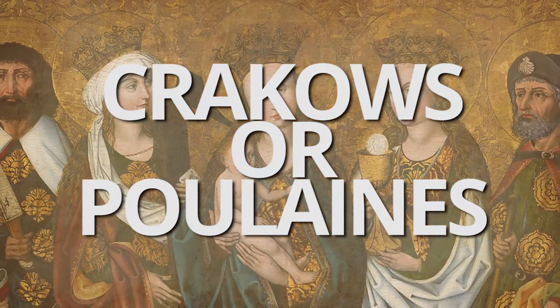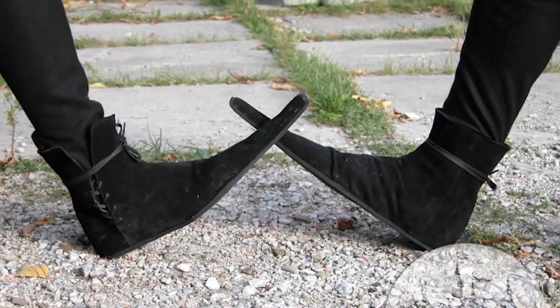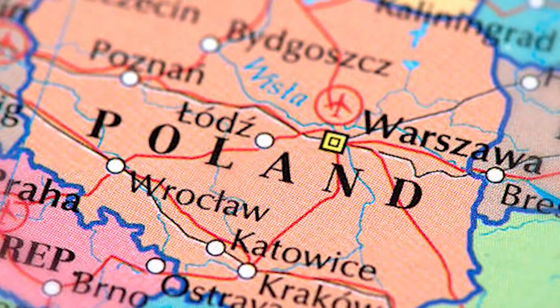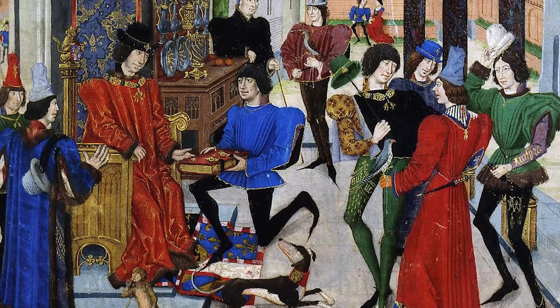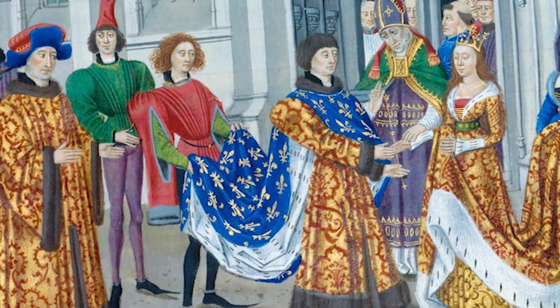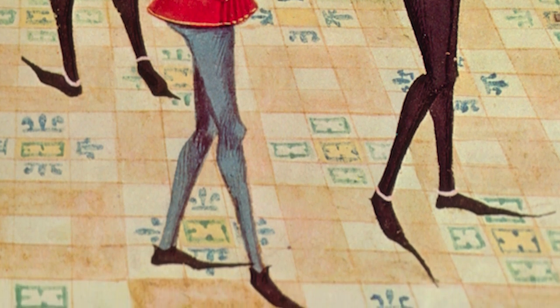Next, we have the Krakows, or Poulaines — a type of long-toed shoe worn by both men and women. These shoes were often extended several inches beyond the wearer's toes and were named after the city of Krakow in Poland. Krakows were a symbol of wealth and status, often worn by nobles and members of the upper classes, as the long-pointed toes required a lot of fabric and were difficult to make. Despite their popularity, the shoes were also seen as impractical and criticized for being too difficult to walk in and to perform daily activities.